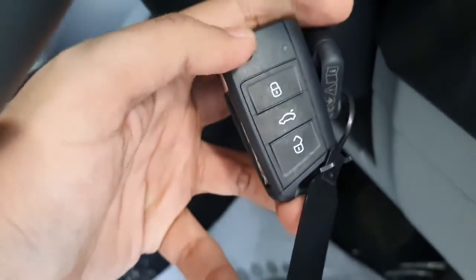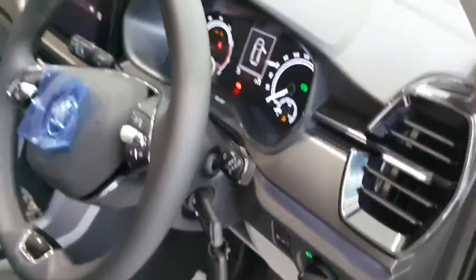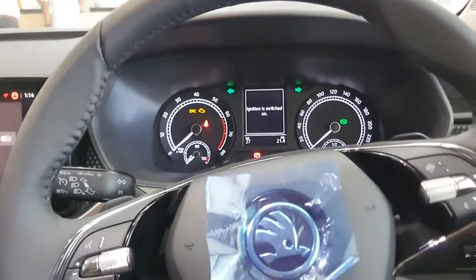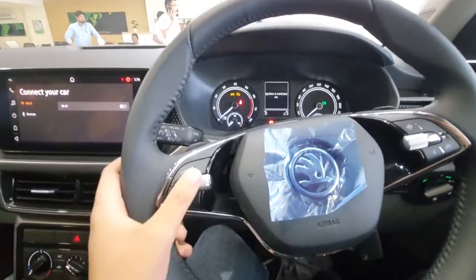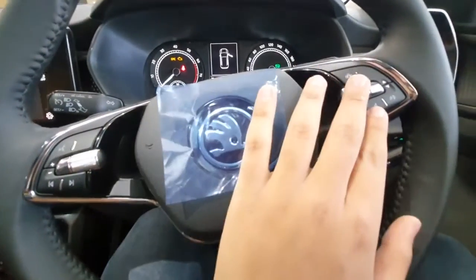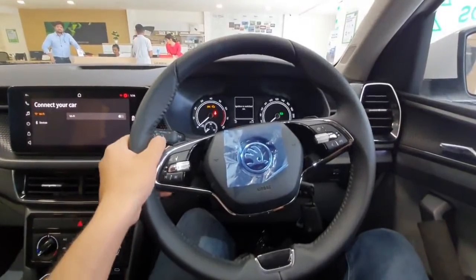The key has three buttons: to unlock, to open the boot, and to lock the car. Inside, the steering wheel is a two-spoke leather-wrapped unit which is quite comfortable to hold. On the left side you get controls for the music system and Skoda's logo in the center, and on the right side controls for the instrument cluster.